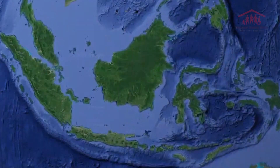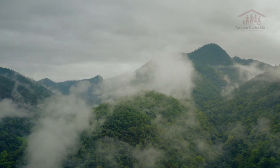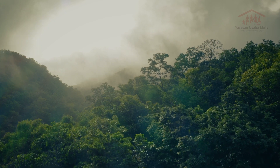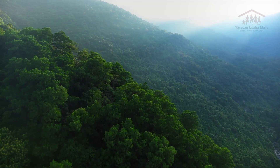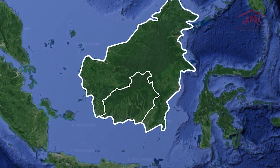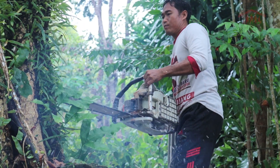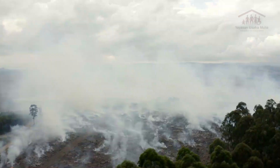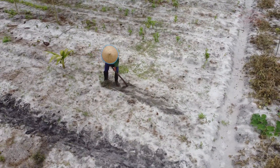The island of Borneo is home to some of the last tropical forests on the planet. Nested in the Indonesian part of Borneo, central Kalimantan today is mostly a deforested area with harsh conditions for agriculture — poor, acid, sandy soils and high temperatures all year round where people struggle to cultivate the land.